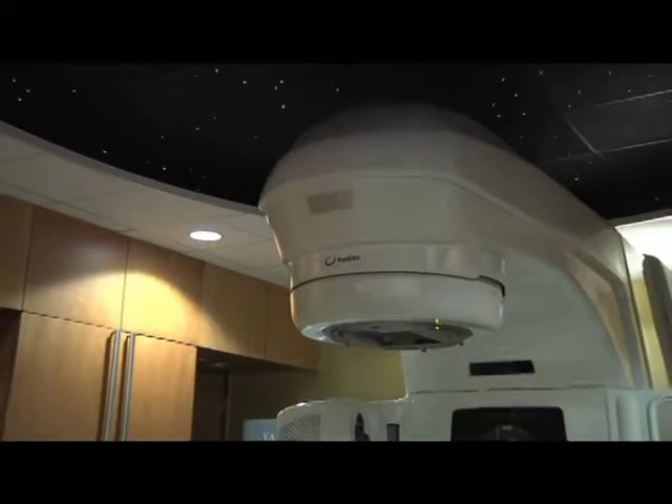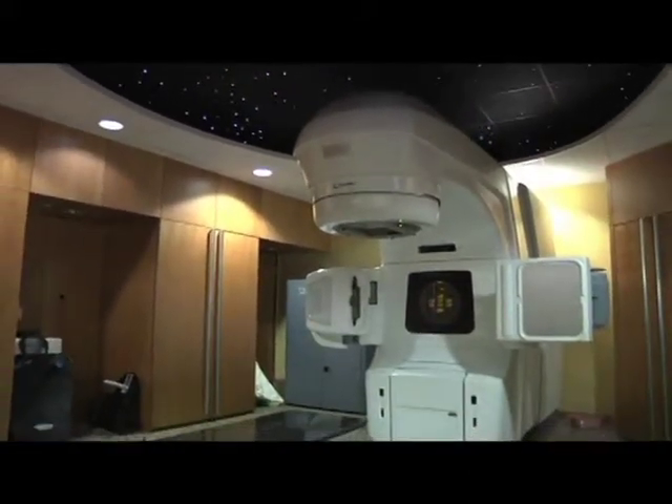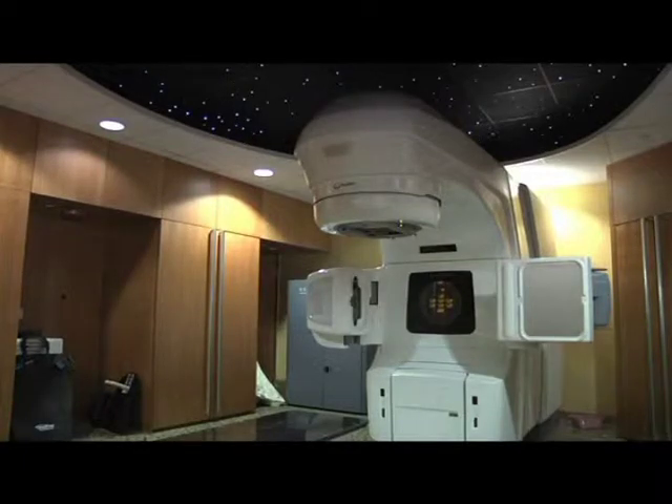This linear accelerator can also do gating. What this means is a patient with lung cancer may now have a more accurate radiation treatment. As you breathe, your lung cancer might bob up and down in your chest. This machine can treat you in a certain part of the respiratory cycle to make sure that the radiation beams are as small as possible — many things that couldn't be done before.